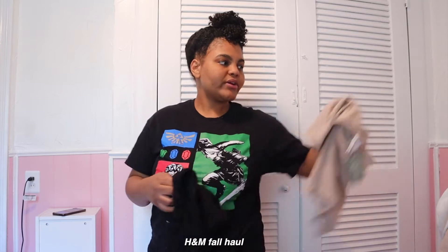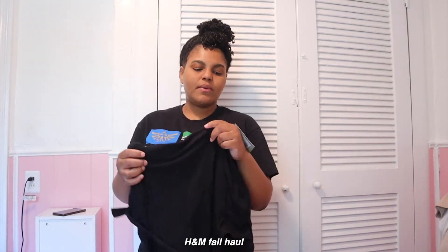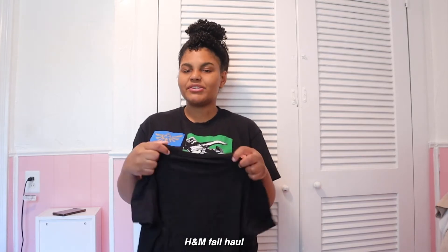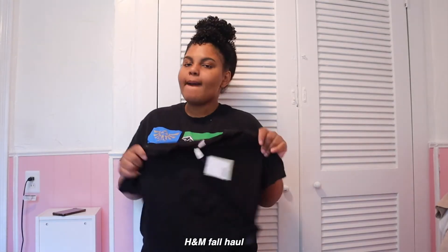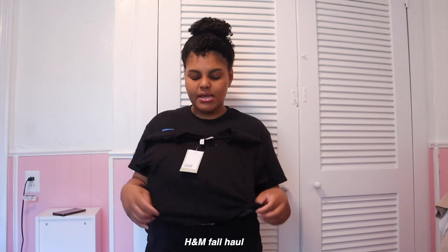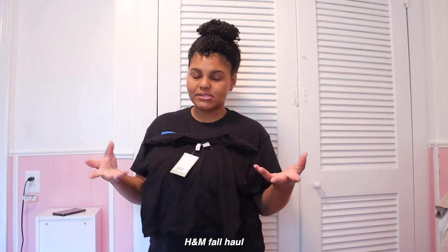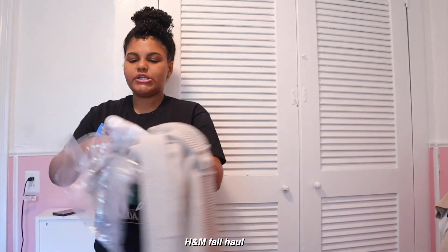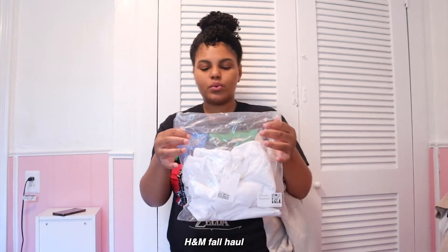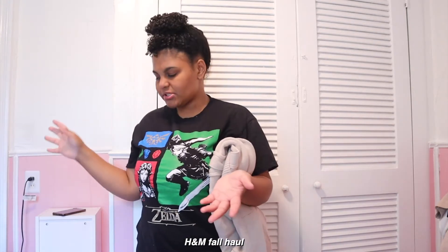I got another cropped tee — I thought they were the same material but this one is more of a cotton type vibe, so it's not as relaxed a fit. It's giving more like a nice taut crop top vibe and it's in a large. It fits but it's not as relaxed, which is fine. So that's the cropped tees covered.